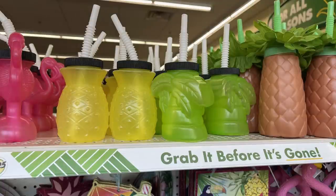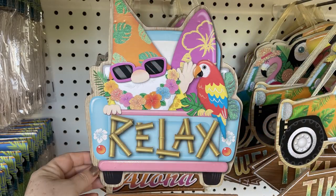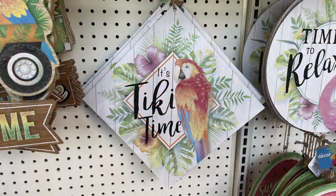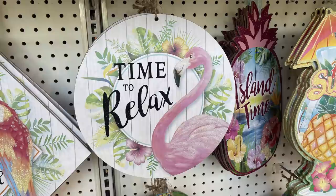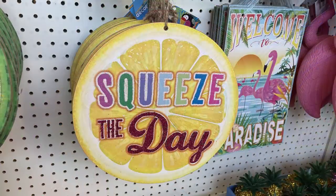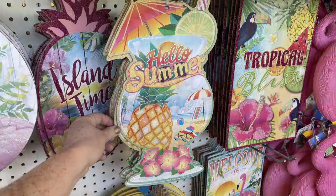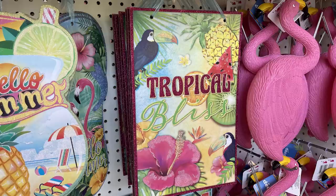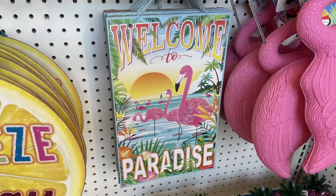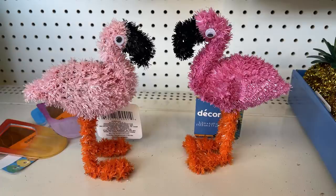Kids cups with palm trees, pineapples and flamingos. New luau signs: one says 'Relax' with a gnome and a truck with a surfboard and toucan, 'Aloha,' one says 'Tiki Time' with a jeep, a diamond-shaped sign, a round one that says 'Time to Relax,' a watermelon that says 'Sweet Summer Time,' and a lemon that says 'Squeeze the Day.' Also 'Island Time' on a pineapple, 'Tropical Bliss,' a large flip-flop that says 'Hello Summer,' 'Welcome to Paradise,' large plastic yard flamingos, tinsel flamingos, and two different color pineapples.